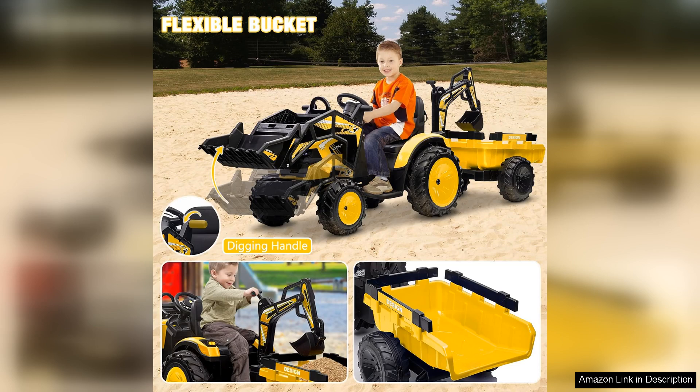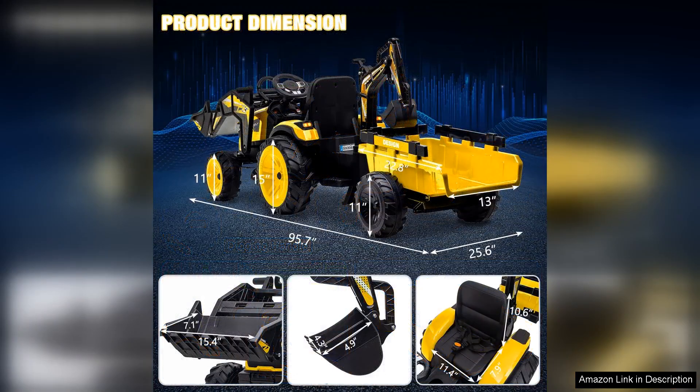The spacious seat is designed for comfort, accommodating kids of varying sizes, and the adjustable seat ensures it can grow with your child. The added functionalities, like the working scoop on the excavator and the movable blade on the bulldozer, turn simple rides into interactive play experiences.